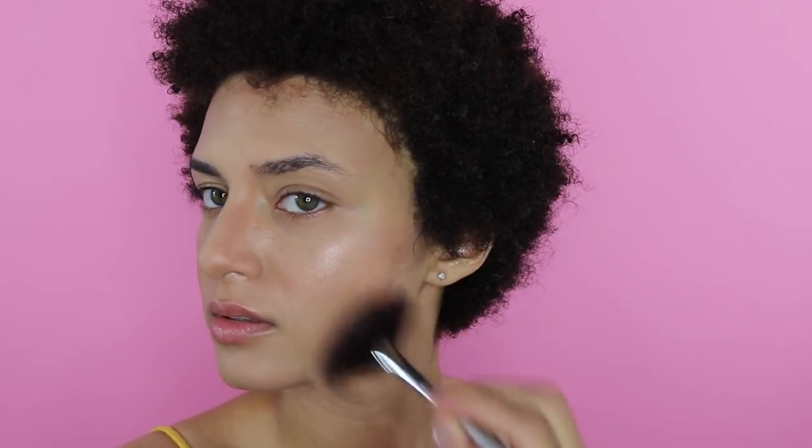After that I go back to my Urban Decay Naked Flushed palette and use the highlighter. It's literally almost destroyed — I've had it for a few years and it's been my go-to highlighter ever since. I put it everywhere: on the tops of my cheeks, along the bridge of my nose, above my eyebrows, middle of my forehead, my chin, and my cupid's bow. I love highlighter — when you apply it, it just balances everything out, makes your skin look healthy and glowy. I'll totally need a new one soon because I've hit pan.